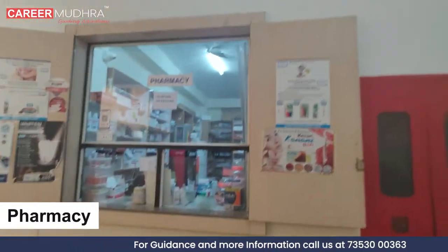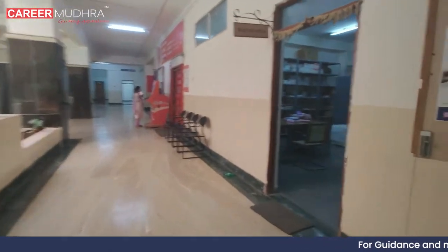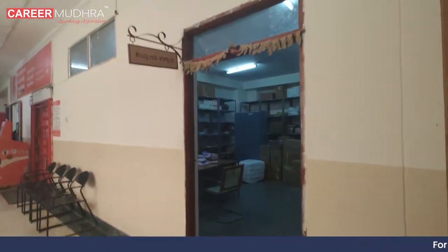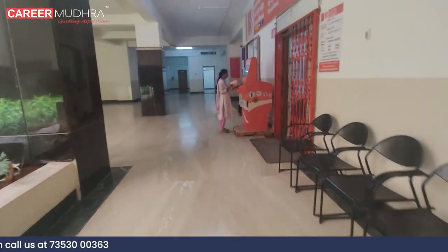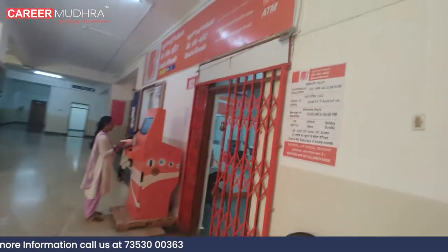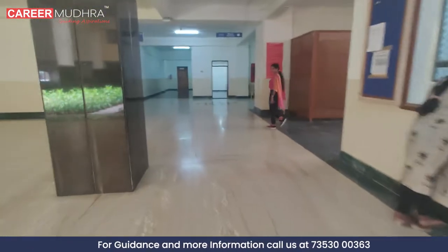The college has its own pharmacy, meaning patients can conveniently buy their medications without having to leave the college premises — a great resource for students and staff. The college even has its very own bank, providing students with easy access to all their financial needs.